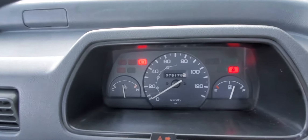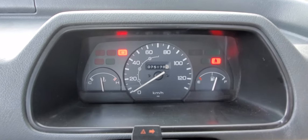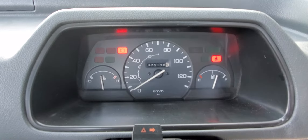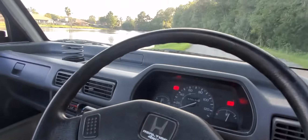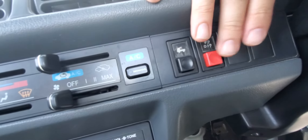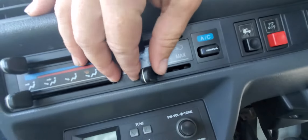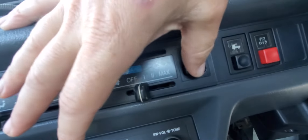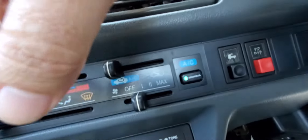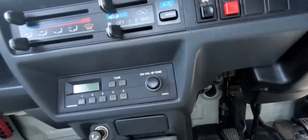We're showing 75,000 kilometers on the five-digit odometer. We have the push-button locking differential, the AC works great — you can see the AC compressor button — and there's also a Japanese radio.